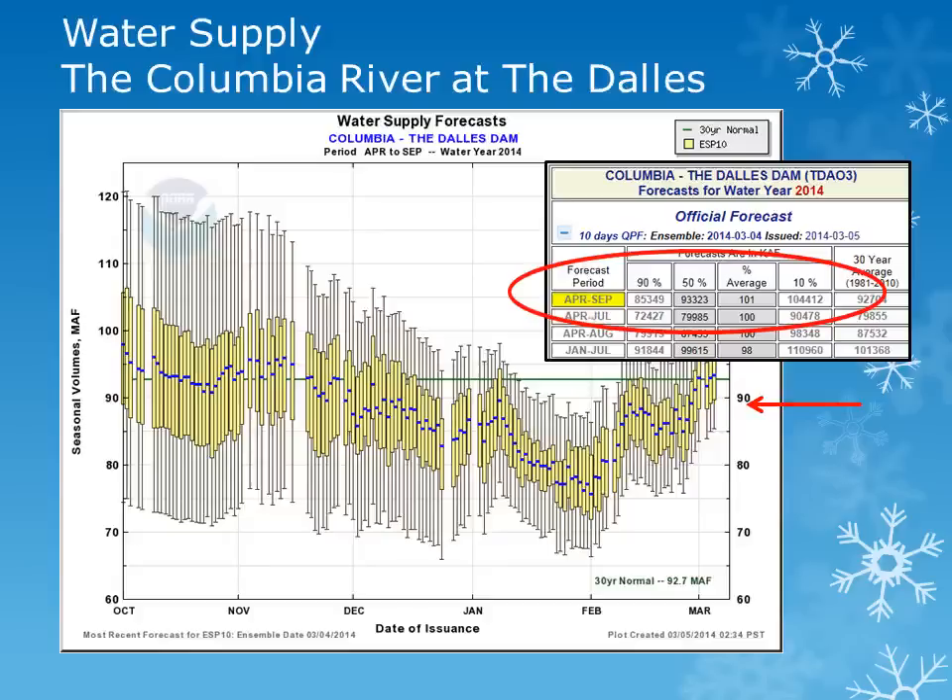The previously seen plots and additional water supply locations are available in an interactive form on the Northwest River Forecast Center's website at the address listed on the concluding slide.